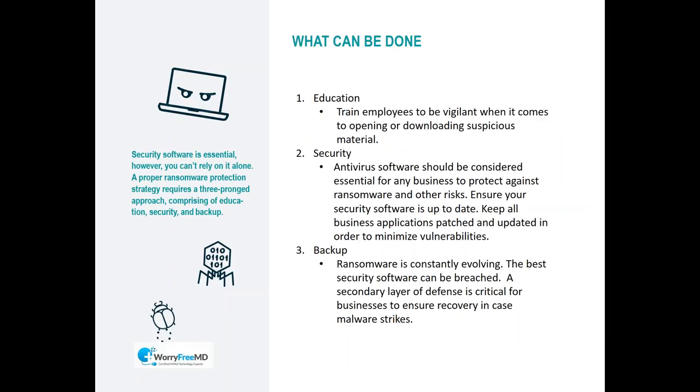So what can be done? Typically three things. First: education. You want to be aware and train your staff on basic computer security. Train them to be aware of emails with links and attachments, and websites they visit. They can't just use a computer blindly and click on links left and right without thinking. Just some basic training goes a long way.